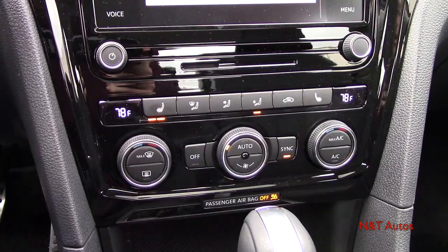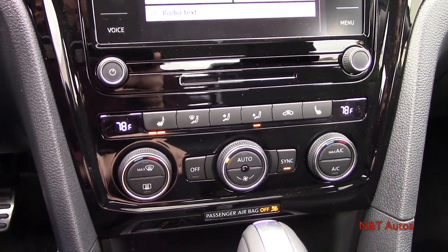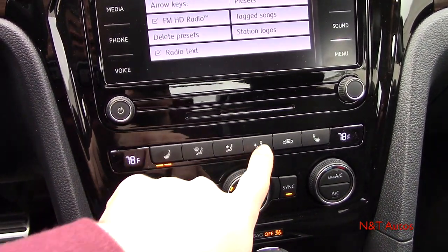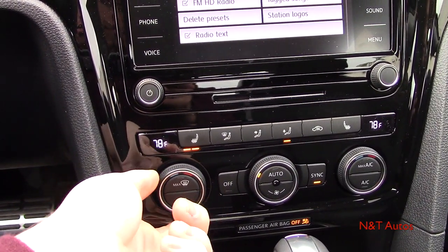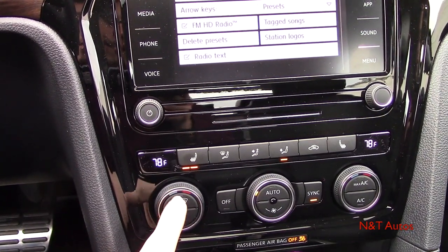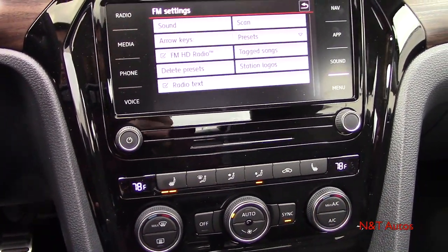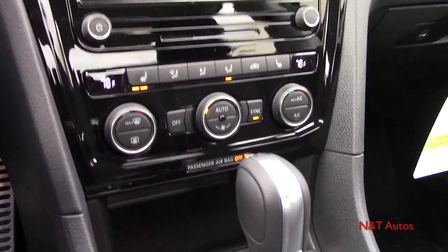Walking down to the climate control settings — very simple to use. We have heated seats at either side, controls for where you want the air to blow including defrosters, body and feet, and air circulation. We have two knobs at either side for temperatures with quick-access defrosters within, climate control off, fan speed, automatic function, sync, and our different AC settings. Extremely easy to use climate control.